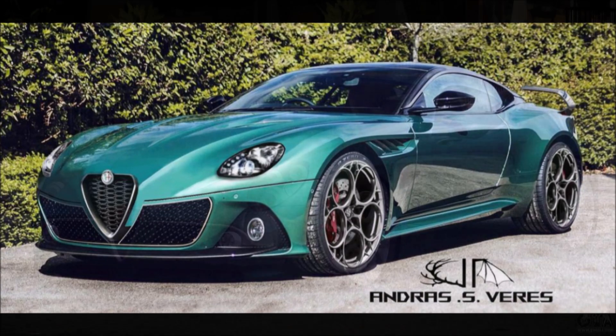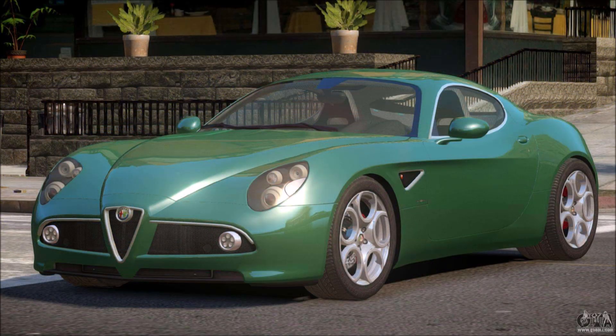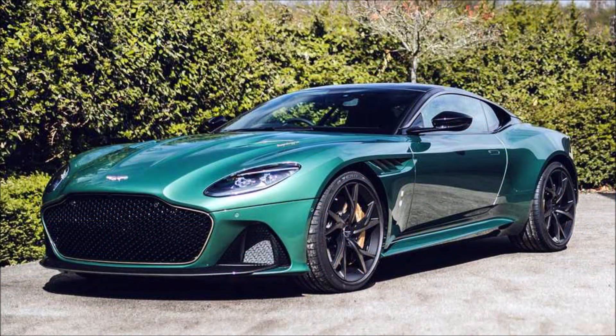Of course, such a car is unlikely to hit the market, but this rendering has the merit of showing that a car of this type would suit the Alfa Romeo range just fine. And how about that take on Verde Visconti green — Alfa Romeo has that color in their current product lineup and it looks phenomenal in person.